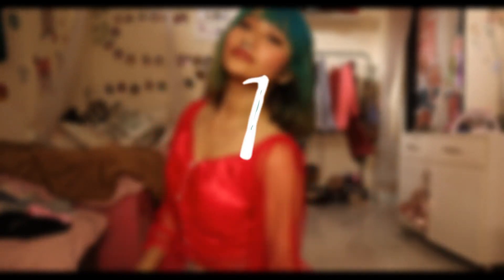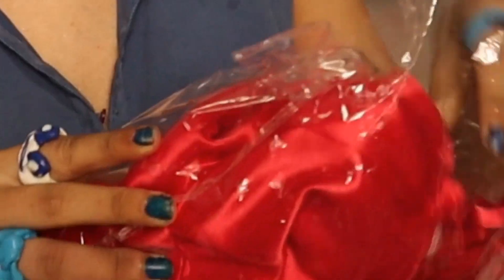I got a septum ring — this is fake but I'm loving this look. I feel like a whole different level of sexy right now. So firstly we have this red top.